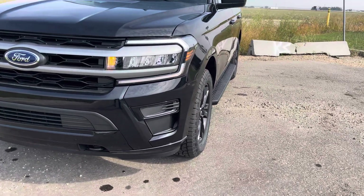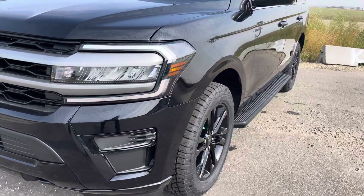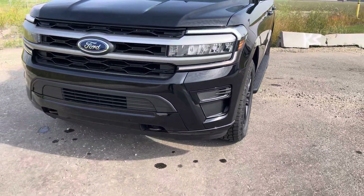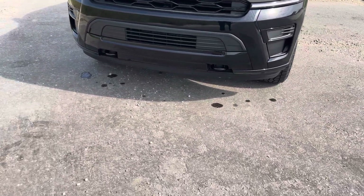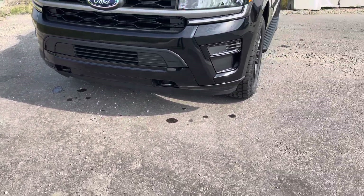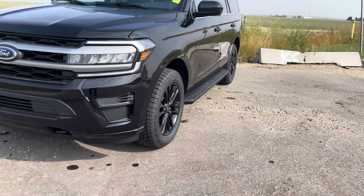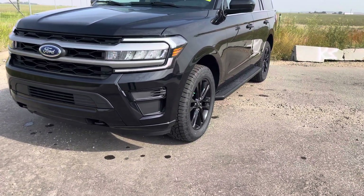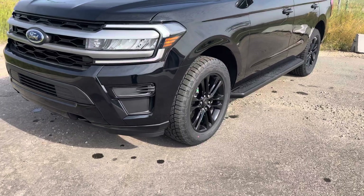It also has these lovely LED automatic headlights — fully automatic including auto high beams. You can just set them and forget them. Front tow hooks let you pull your friends out of the ditch, and it also has a forward collision system with pedestrian detection, so if somebody steps out in front of you last minute and you don't have time to put on the brakes, it'll do that for you.